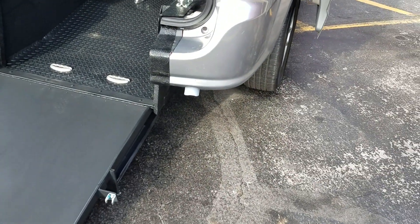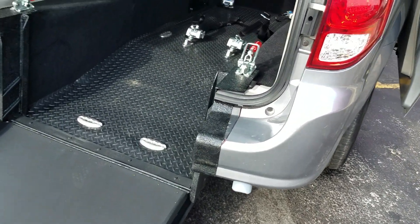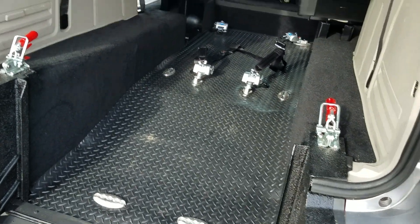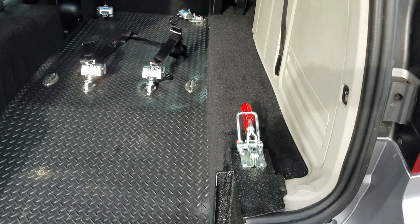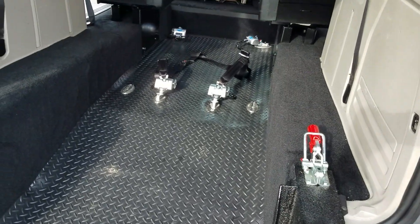The rear entry also has more ground clearance for getting over bumps and things like that, steep driveways. They're more affordable to convert, therefore more affordable for you to purchase. Those are some of the many reasons I do prefer the rear entries, but we do sell side entry if you're interested.